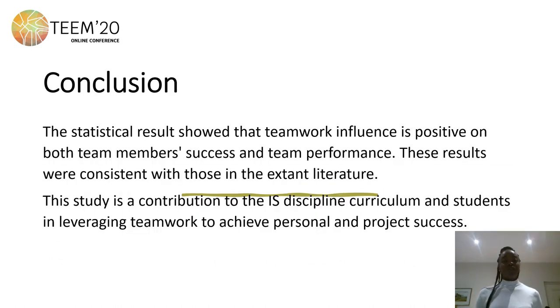In conclusion, teamwork influences both team performance and team member success. This study is a contribution to the higher education discipline and it can help learners to leverage teamwork to gain both project success and their personal success. Thank you very much.